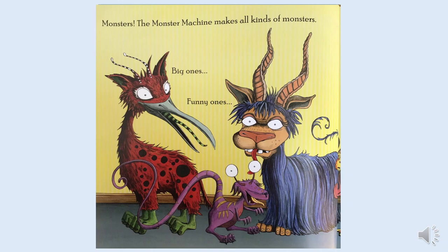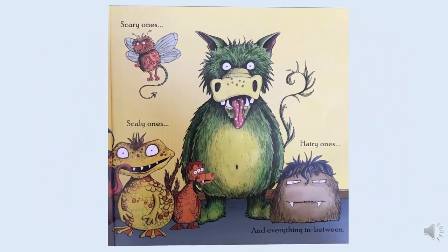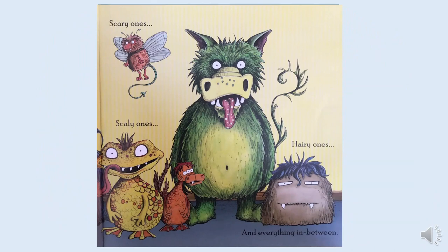The Monster Machine makes all kinds of monsters: big ones, funny ones, scary ones, scaly ones, hairy ones, and everything in between. Which is your favourite monster?